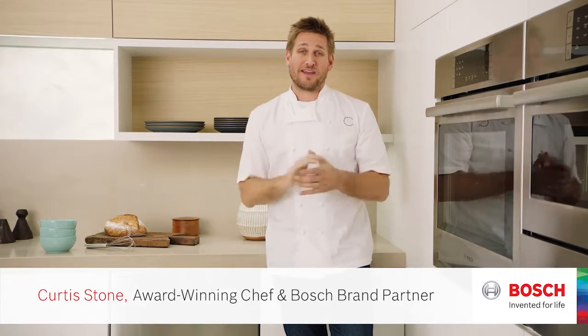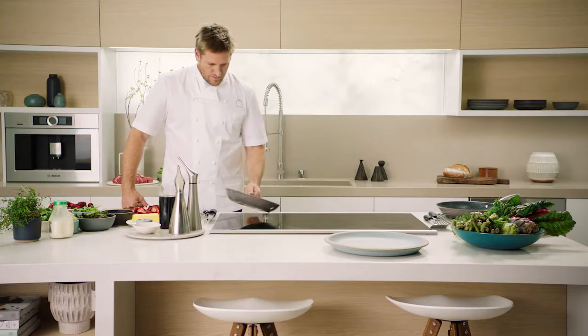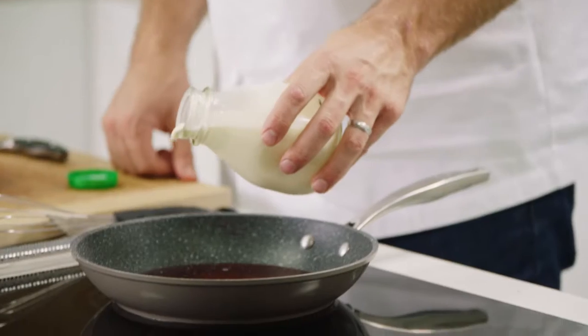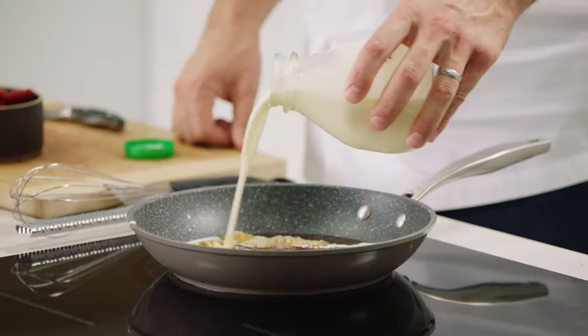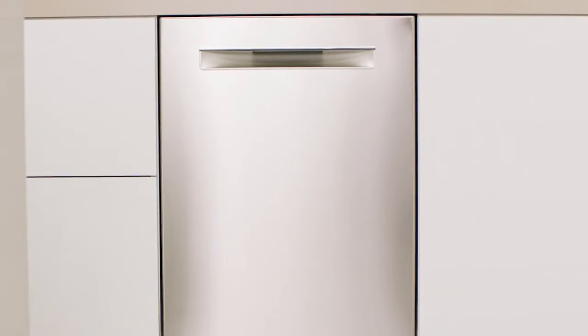In the restaurant business we work a lot of late nights, so the morning is really my time with my kids. We have a beautiful big breakfast and I leave nothing on the table. We make all sorts of things from pancakes to hash browns, bacon and eggs — you name it and we cook it. Having the Bosch dishwasher makes my life an absolute dream.